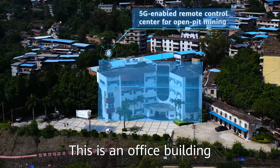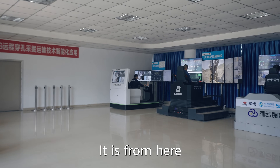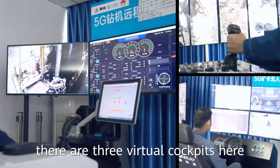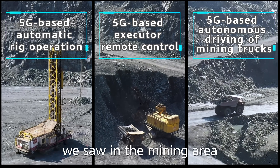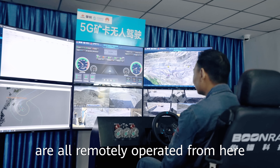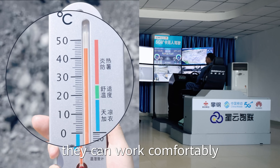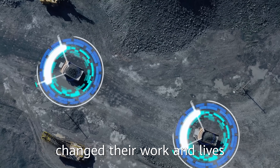This is an office building 3 km away from the mine. It is from here that the workers do their mining. As we can see, there are three virtual cockpits here. The rigs, excavators and mining trucks we saw in the mining area are all remotely operated from here. The operators used to work on-site but now they can work comfortably in the control center.